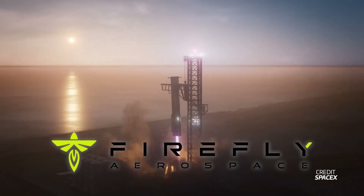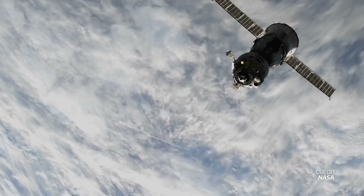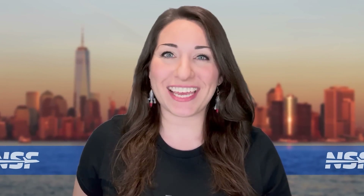Firefly's planning to copy Starship, China flies another rocket hopper but crashes on landing, a new crew has returned from the International Space Station, and there's even more SpaceX and FAA drama. We'll cover all that and a whole lot more, this week in Spaceflight.